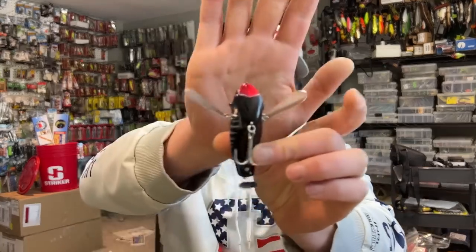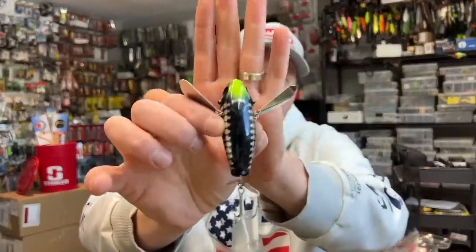I recently got a question from a viewer wanting to know whether or not I used a crawler style topwater bait. For those of you not familiar with a crawler — some people refer to them as a creeper, some as a crawler — but basically it's a winged topwater bait. This is the Jackal Pompadour. They're very entertaining baits to use because it looks like a swimmer — like somebody swimming through the water as you retrieve it back to the boat. They create a very unique sound; just a very unusual topwater bait.